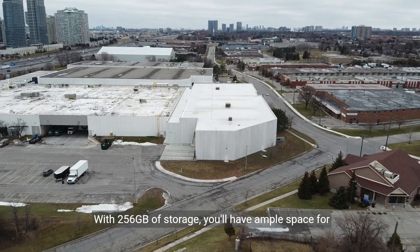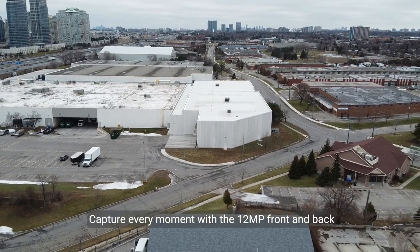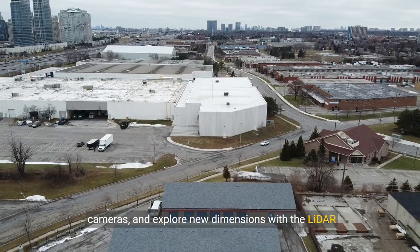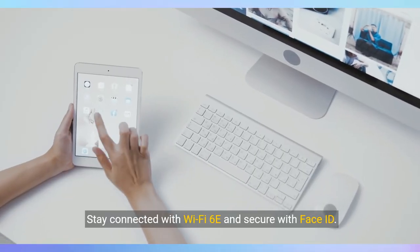With 256GB of storage, you'll have ample space for all your projects and media. Capture every moment with the 12-megapixel front and back cameras and explore new dimensions with the LiDAR Scanner. Stay connected with Wi-Fi 6E and secure with Face ID.